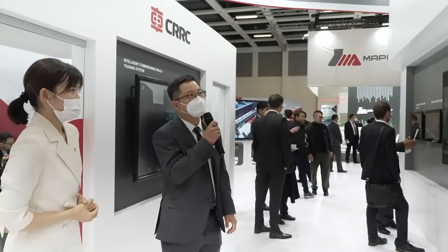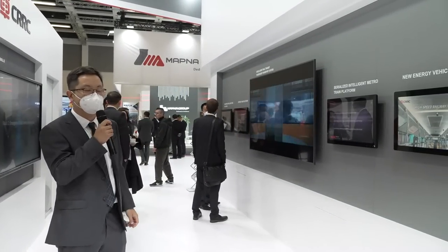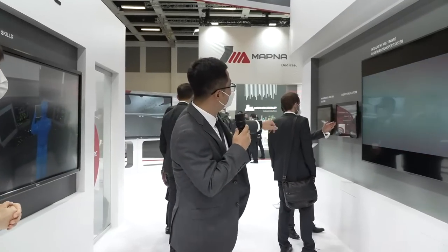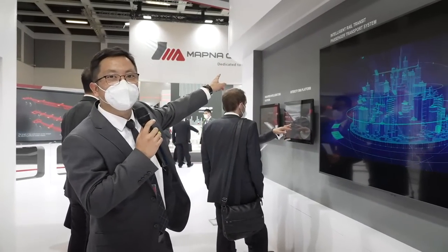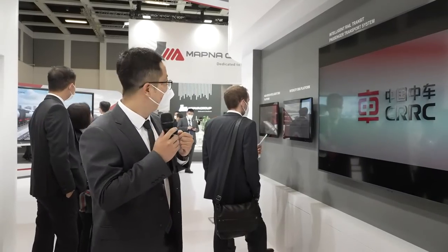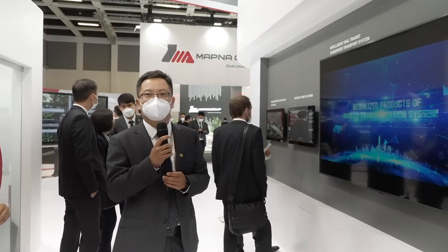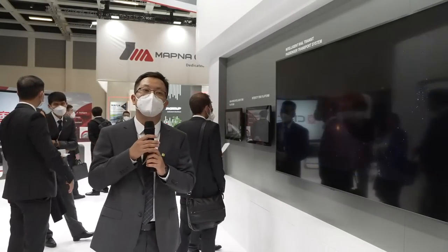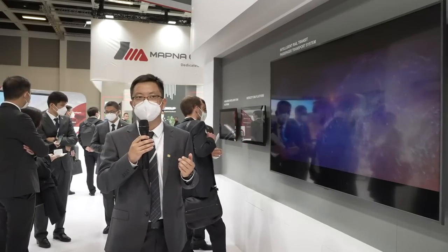Morning, guys. In this area, we call it a smart city concept expectation area, and we have several items. We have customers interested in our products. We have an intelligent high-speed EMU display screen that was used for the Winter Olympic Games 2022, with a lot of high-tech technologies on board. We also have intercity EMU platforms using remote control, automatic control systems, and data link and wireless link technology.